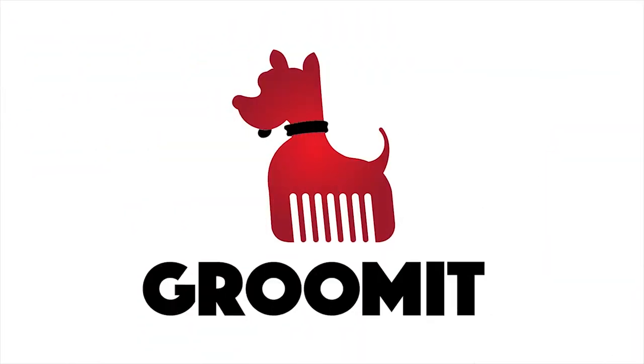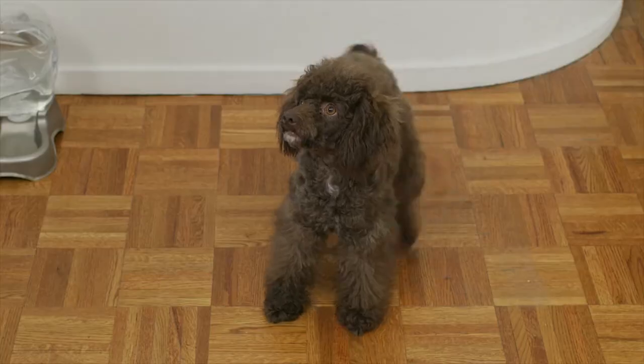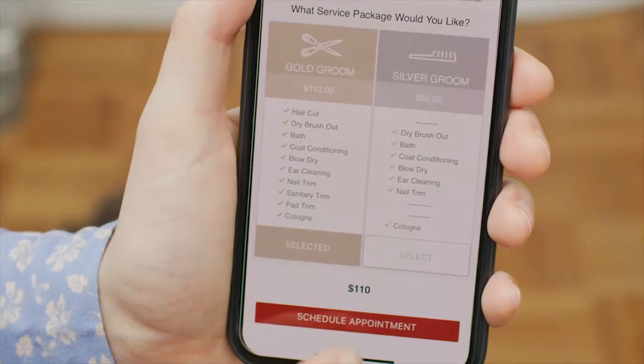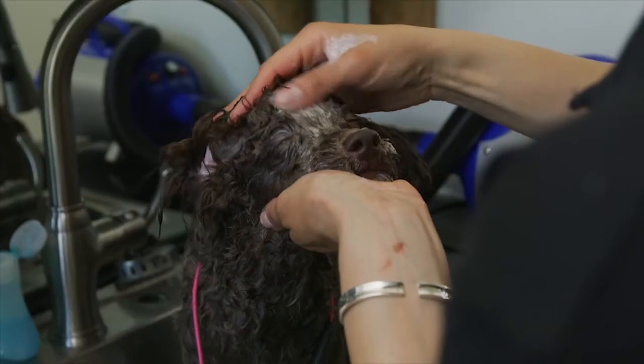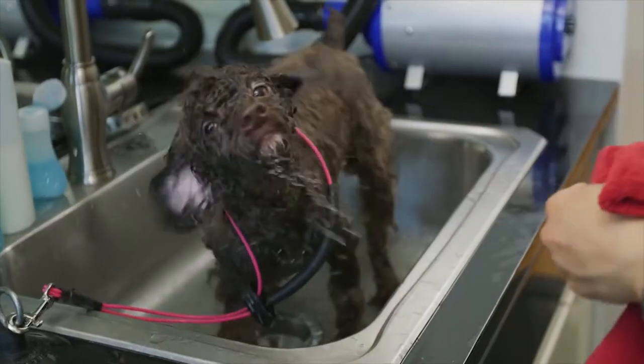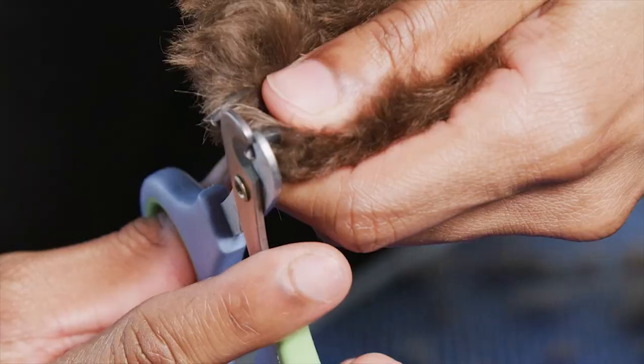Next up is Groom-It. Groom-It is the first on-demand platform connecting pet owners and pet groomers, allowing you to schedule in-home grooming for your dog at your convenience. Booking and payments are processed in the app, background checks are done on all groomers on the platform, and each booking also includes insurance which covers all pets and property.